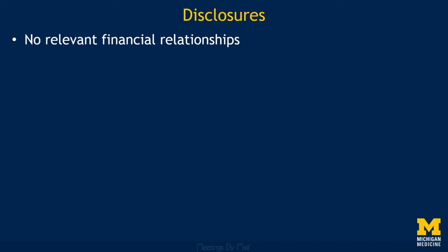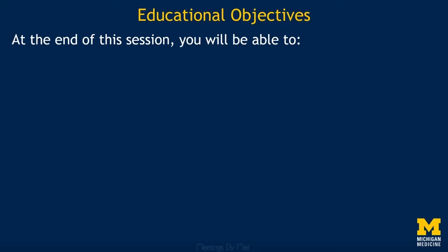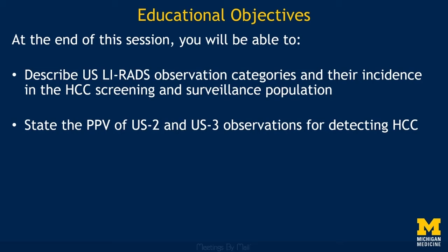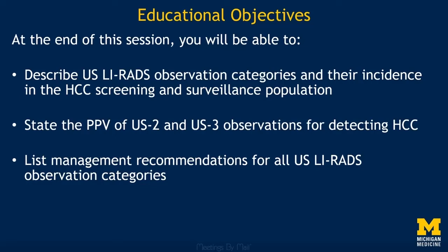I have no financial disclosures. At the end of this session you'll be able to do several things: describe Ultrasound LIRADS observation categories and their incidence in the HCC screening population; state the positive predictive value of Category 2 and Category 3 observations for detecting HCC; list management recommendations for all Ultrasound LIRADS observation categories; and last but not least, you will love Ultrasound LIRADS.